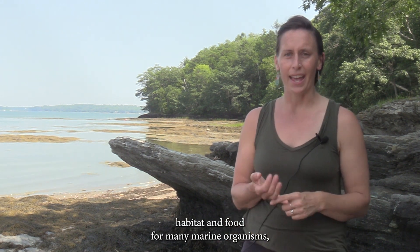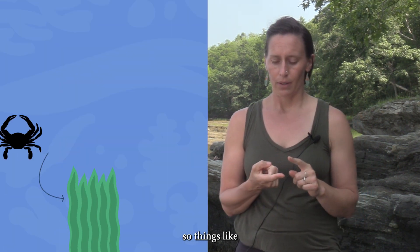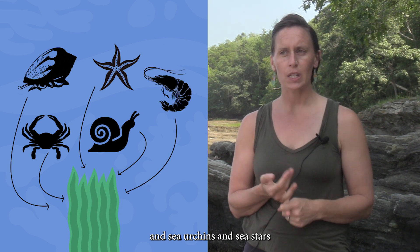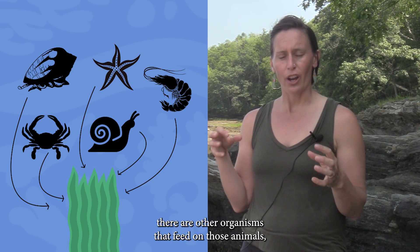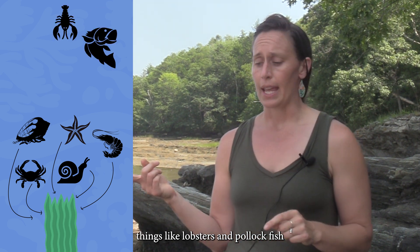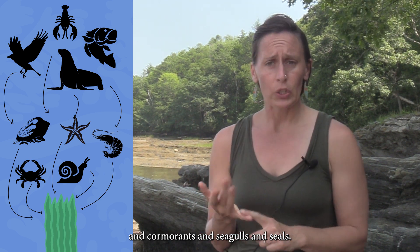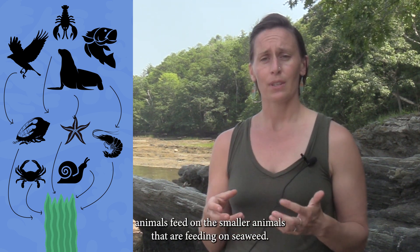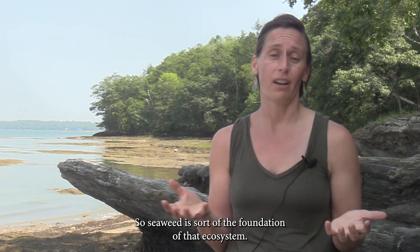Seaweed provides habitat and food for many marine organisms — things like crabs, snails, sea urchins, sea stars, and slugs all feed on seaweed. And then there are other organisms that feed on those animals, things like lobsters, pollock, fish, cormorants, seagulls, and seals. All of those larger carnivorous or omnivorous animals feed on the smaller animals that are feeding on seaweed. So seaweed is sort of the foundation of that ecosystem.